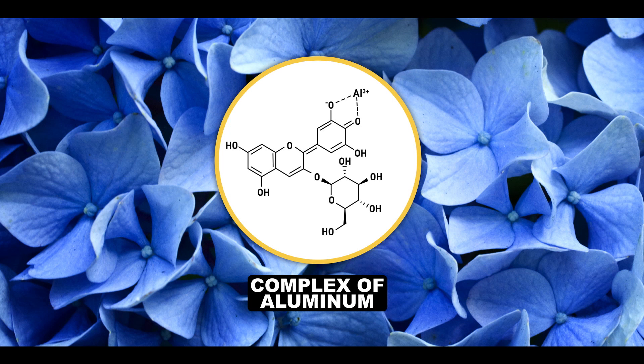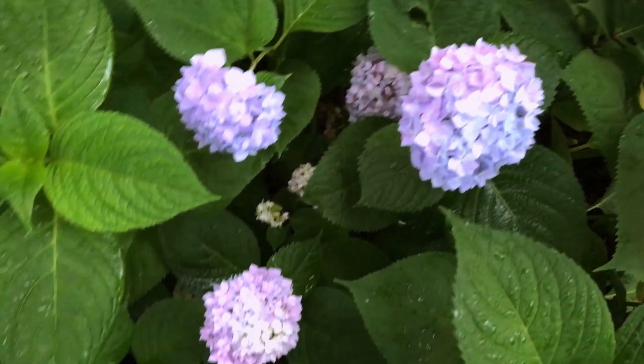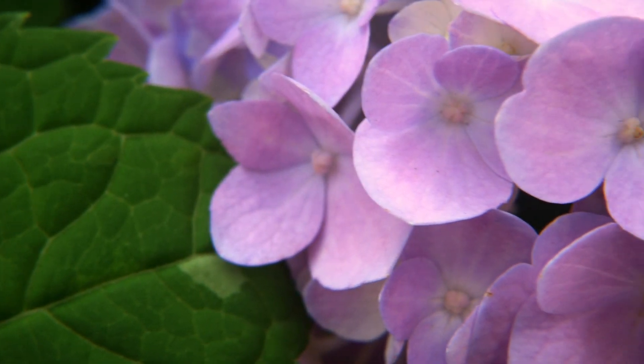The complex of aluminum with blue version is very stable, and it's been speculated that complexing toxic aluminum in its sepals like this is the plant's way of preventing damage to itself from free aluminum in the soil — first transporting it using citrate, and then using pigments to safely tuck it away.